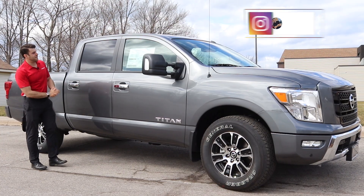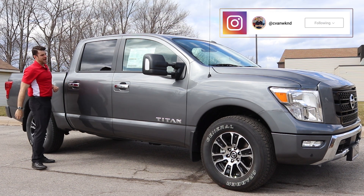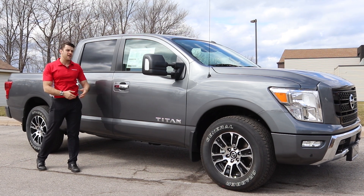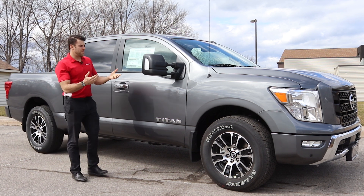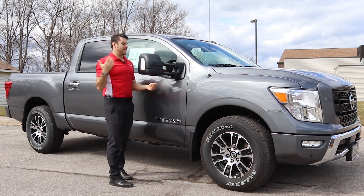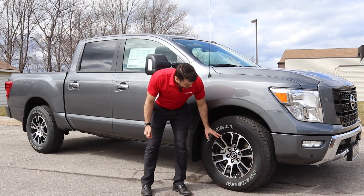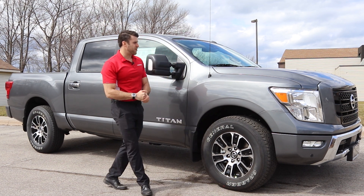Let's check out the side profile. It's a crew cab so you get the tinted windows on the back. You get these nice chrome handles and you have the Nissan intelligent key, so you have the keyless entry and the remote entry as well. The mirrors extend manually — if you have a large trailer that you're towing you can extend the mirrors out. It comes with 18-inch silver and black aluminum alloy rims, and then you have your front and rear vented disc brakes.